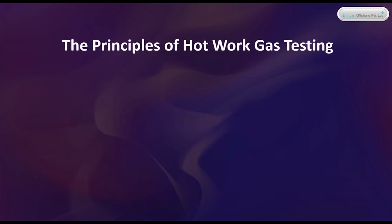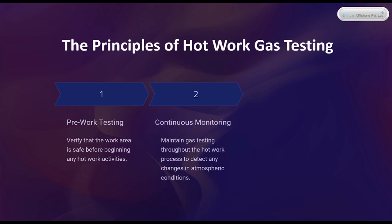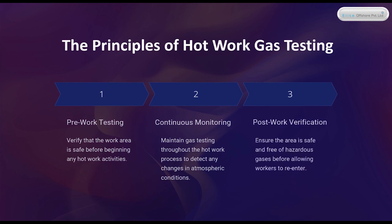The Principles of Hot Work Gas Testing. 1. Pre-work Testing: verify that the work area is safe before beginning any hot work activities. 2. Continuous Monitoring: maintain gas testing throughout the hot work process to detect any changes in atmospheric conditions. 3. Post-work Verification: ensure the area is safe and free of hazardous gases before allowing workers to re-enter.